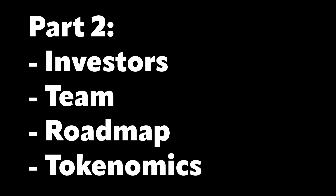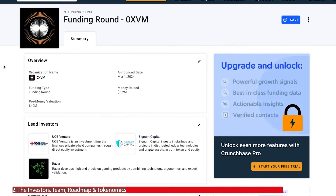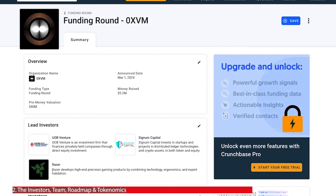Let's jump into the investors, team, tokenomics and roadmap. One of the exciting things about this project are some of its tier-one backers and the amount they've been able to raise. On the Crunchbase website — a public site listing funding rounds — they've raised over 5.2 million dollars. Some of the lead investors include Razer, UOB Venture and Signum Capital, which are super well-known investors.